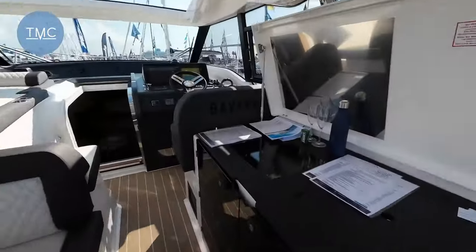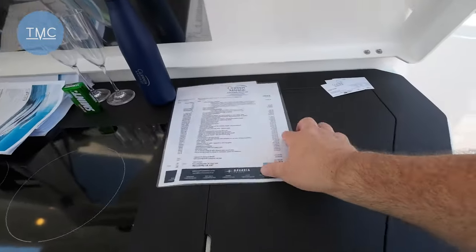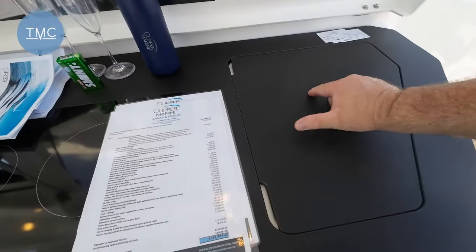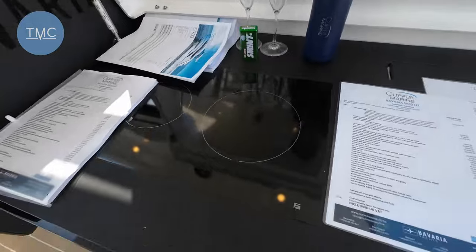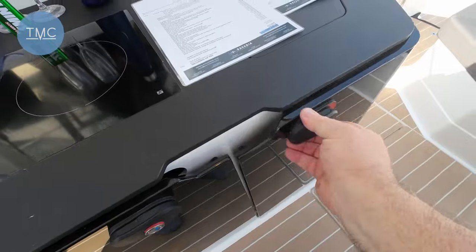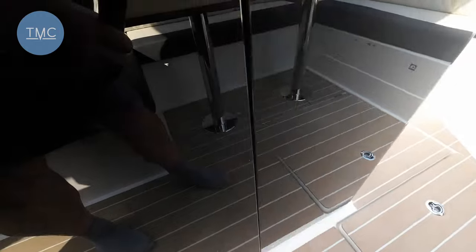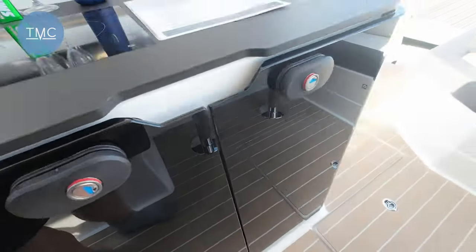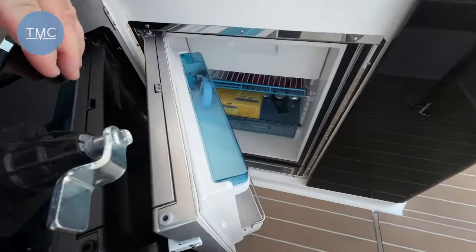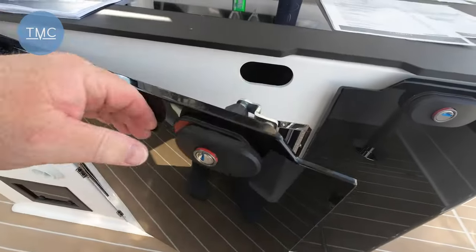Over here to the galley area — this is a galley-up design. On this side we've got a sink with a mixer tap and a two-burner ceramic hob. You can have a gas hob there; if so, storage for the gas bottle is down here — as we haven't got gas, we've got some extra storage instead. I like these glazed panels that sit flush because it makes the whole area look very smart, and when you open up you've got your fridge behind there.